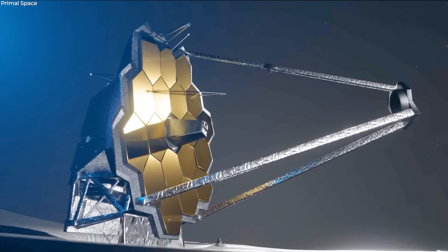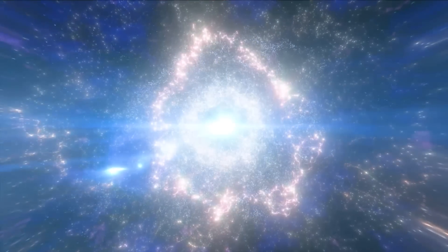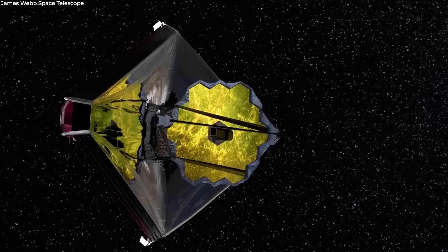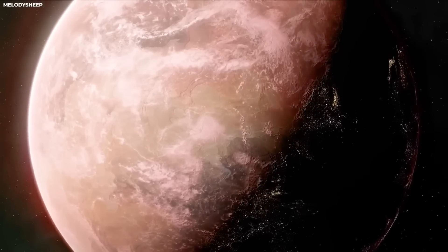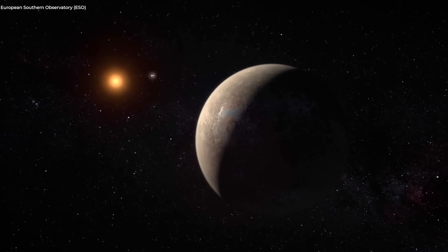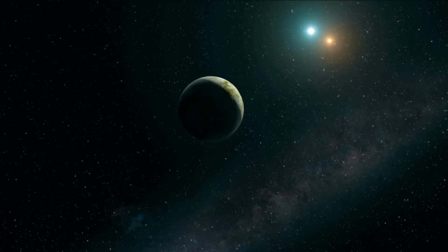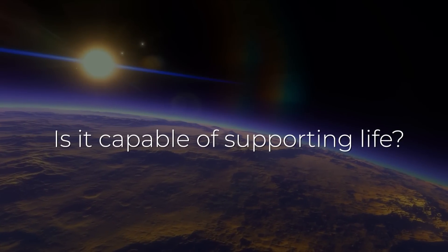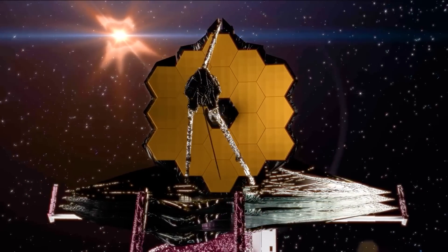The James Webb Space Telescope keeps giving us important new insights on the evolution of the universe. This $10 billion telescope has recently achieved an astronomical milestone by capturing the most detailed image of Proxima b, an exoplanet located in the habitable zone of our nearest stellar neighbor, Proxima Centauri. What mysteries lie in this distant world? Is it capable of supporting life? Let's have a look into what the James Webb Telescope just revealed.